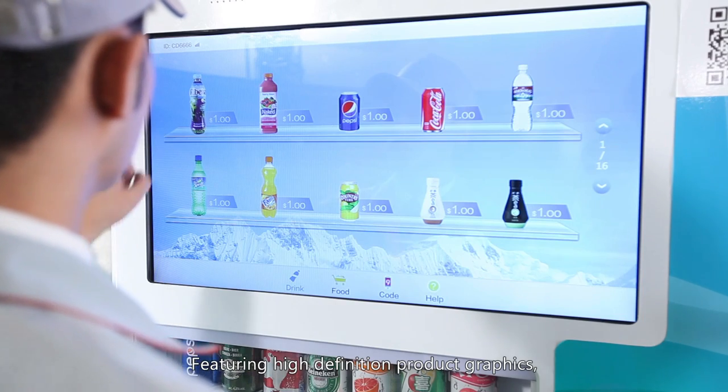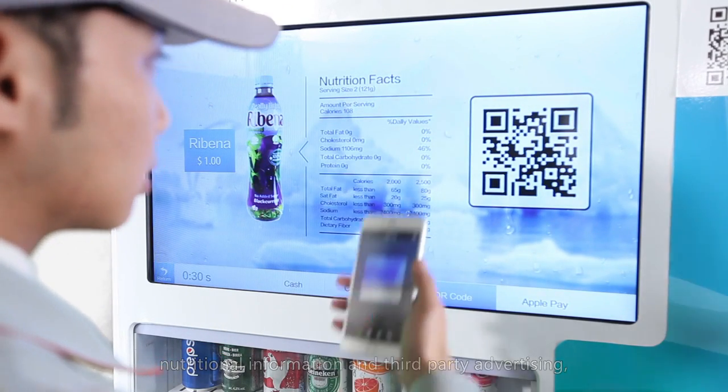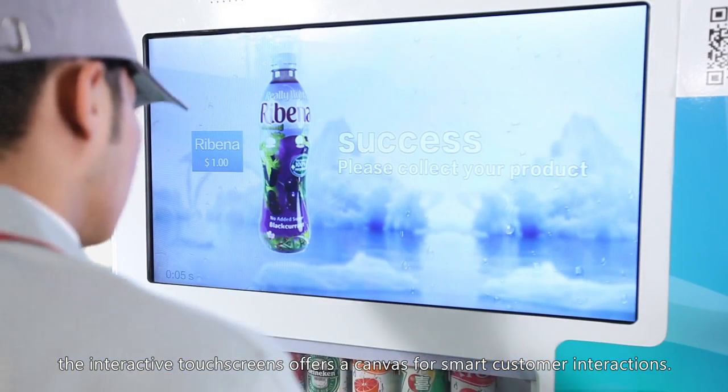Featuring high-definition product graphics, nutritional information, and third-party advertising, the interactive touchscreen offers a canvas for smart customer interactions.